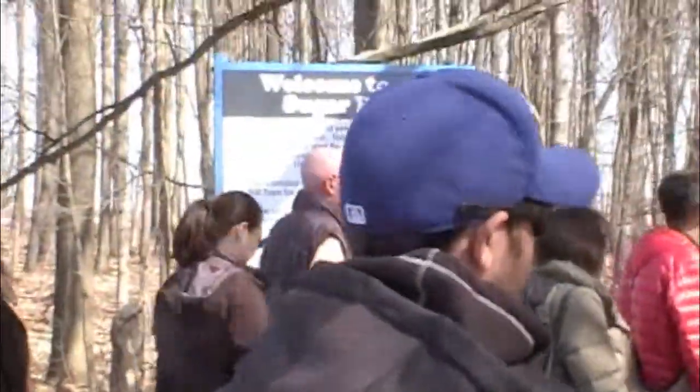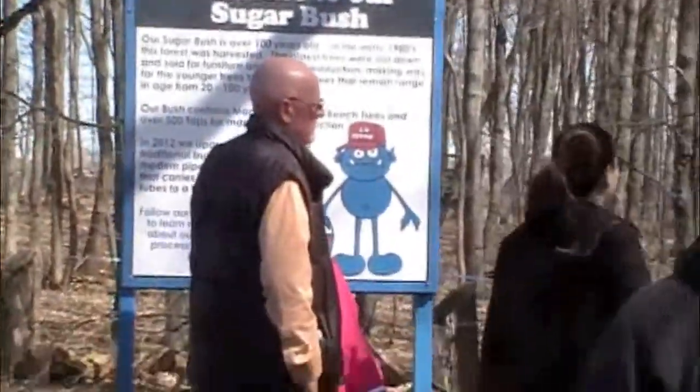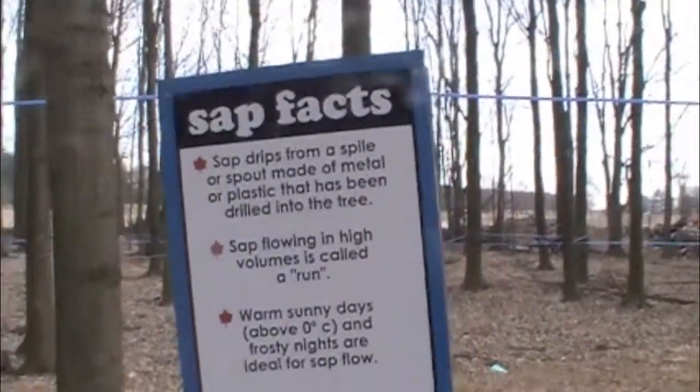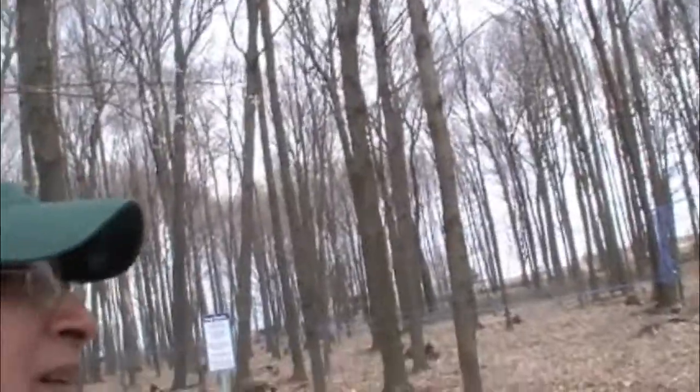I've been making maple syrup for 30 years and I know a little bit about it. Our family has been making it for 125 years. You can only put one tap in it, but that hole will heal a lot faster and it tends to produce a lighter syrup. Call it four to six weeks for the season.